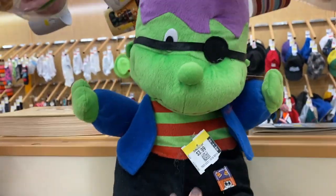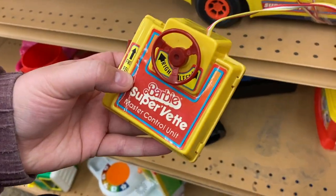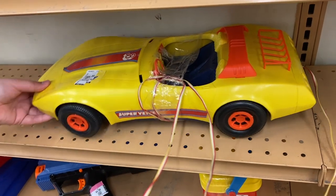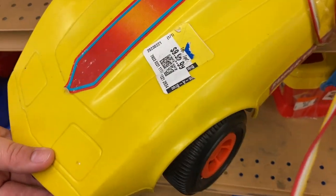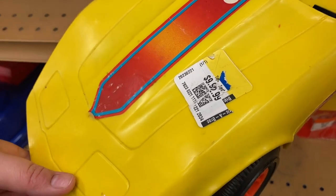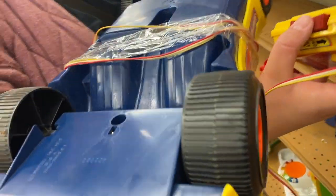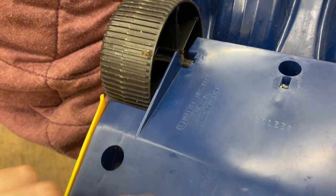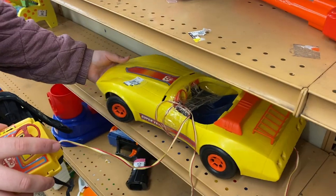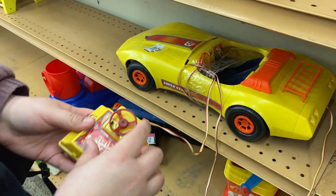Oh wow, what is that? Super Vet! Wow, they have it for what looks to be $9.99 and then it ripped off $2.99. That's pretty cool — 80s? I was thinking 70s, USA. 1979, yeah. You drive it, you turn it like that — forward, reverse. That's really cool.